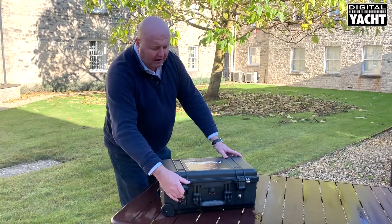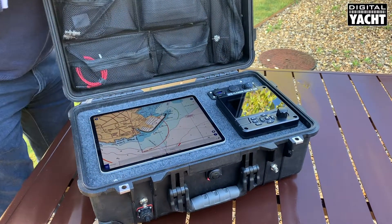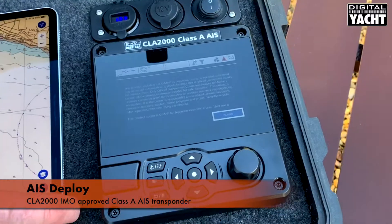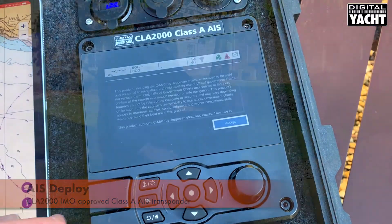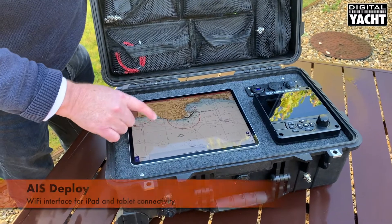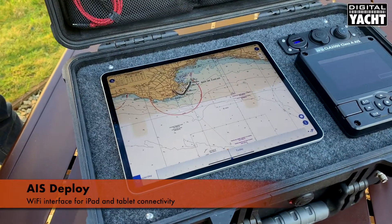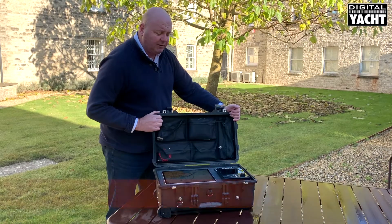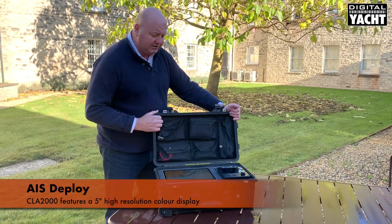Opening up the case, you'll see that the unit incorporates our CLA 2000, which is an IMA approved Class A system. There's also room for a tablet — an iPad or an Android tablet — which can be the principal user display for the system, as well as the display on the Class A transponder.